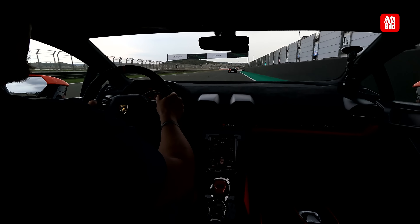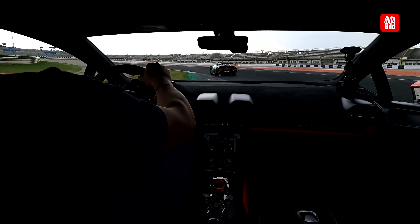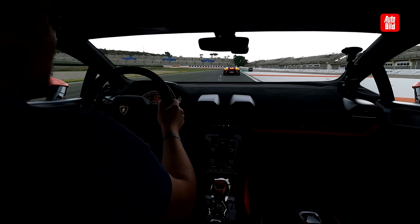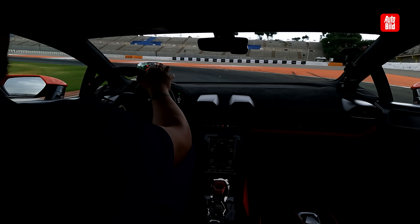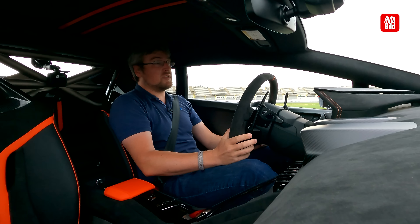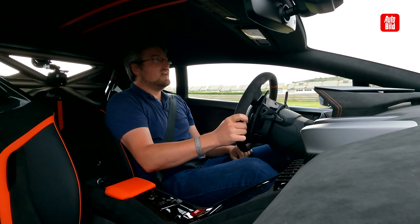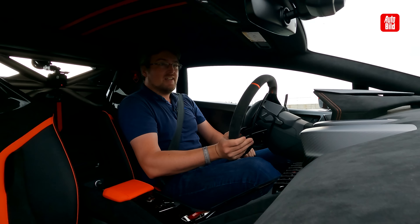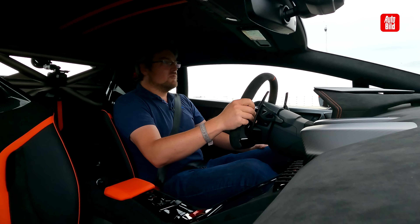I found the STO quite extreme. 260 this time. Now the lead car signals - we need to put on the hazard lights. Guys - 640 horsepower, rear-wheel drive, all-wheel steering. A track tool of the finest quality.